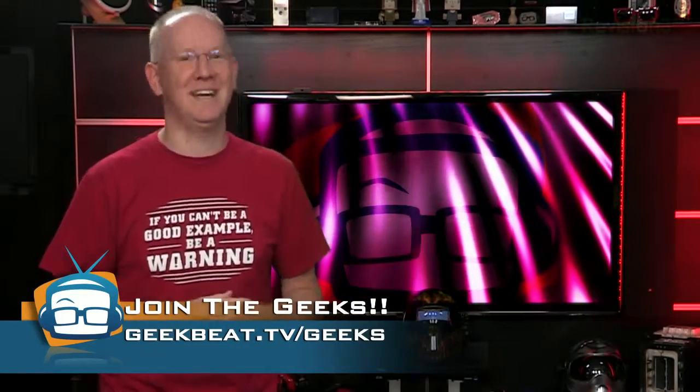You know, Dave, it's quite stimulating. Electrifying, even. It's positively enlightening, don't you think?